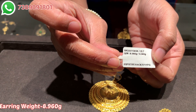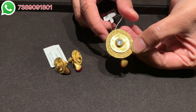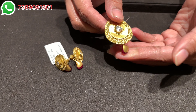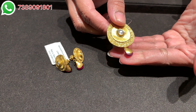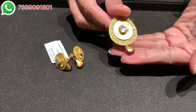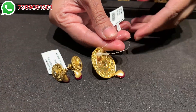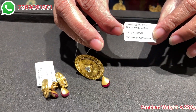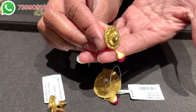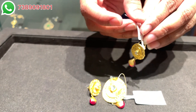Moving ahead to the next pendant set — this is a very nice western-style pendant set, very stylish and trendy. You can wear it on western dresses, Indian dresses, and also any kind of formal attire. The shape of the pendant is neither circular nor oval — it is somewhere in between, and this kind of pattern looks really very beautiful and trendy. The pendant weight is 5.220 grams and the earrings weight is approximately 6.90 grams — both very lightweight. This will cost somewhere below 1 lakh rupees including making charges and GST, which is really very budget friendly.